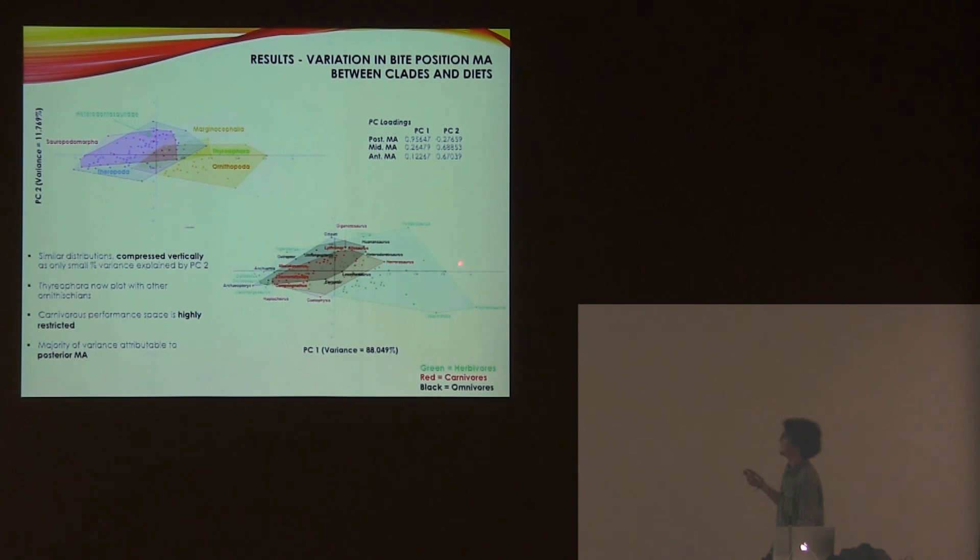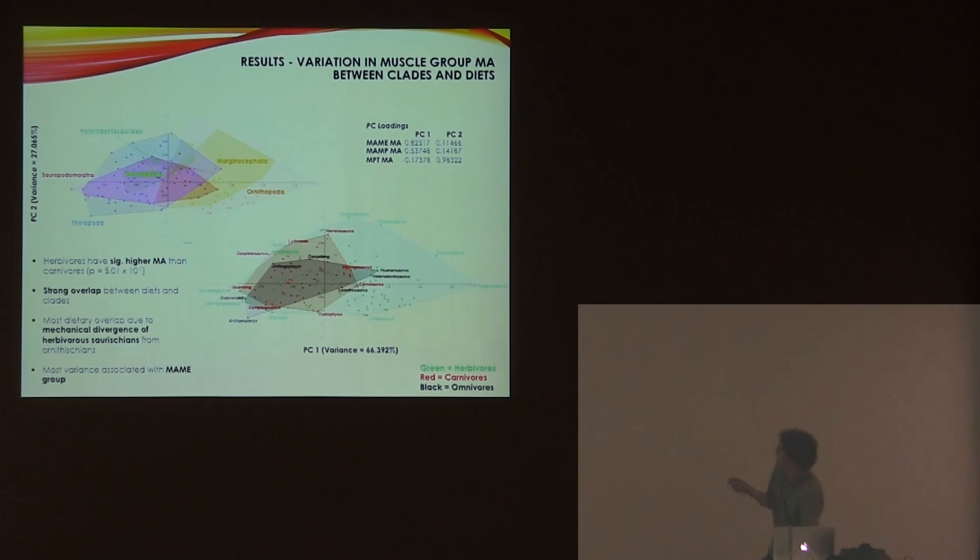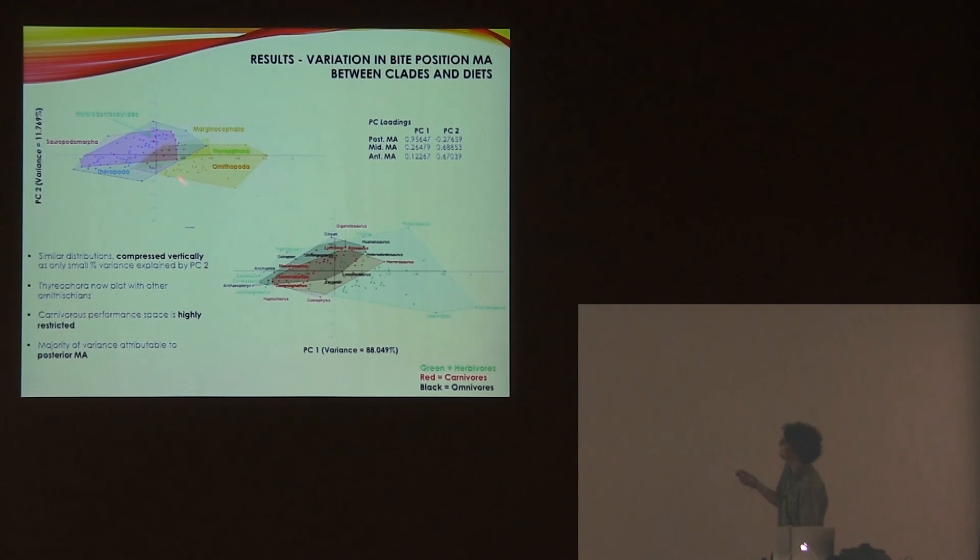When done by bite position, it's a similar situation. Interestingly, if you look at how each muscle group is contributing in thyreophorans, they're quite similar to saurischians, whereas the actual MA at each bite point is much more like the ornithischians they're more closely related to. Also, the carnivore performance space — especially excluding Coelophysis and Heterodontosaurus, which are somewhat unusual — is very narrow.